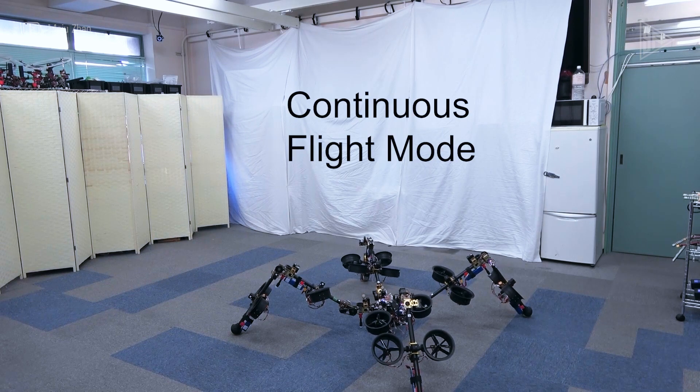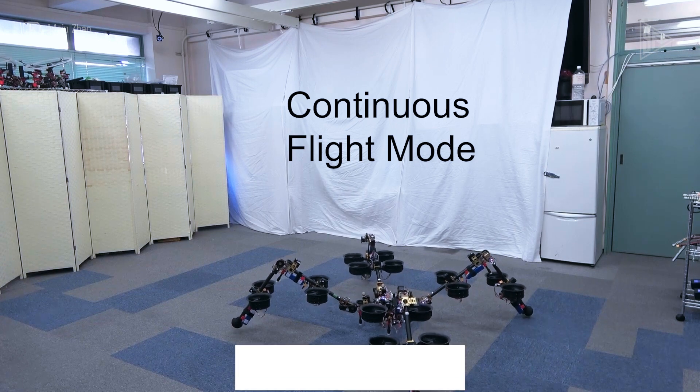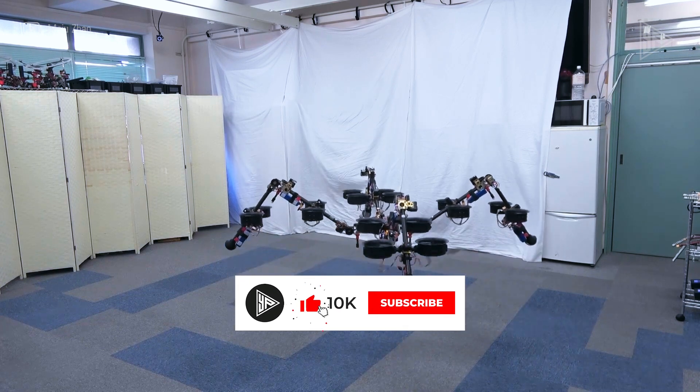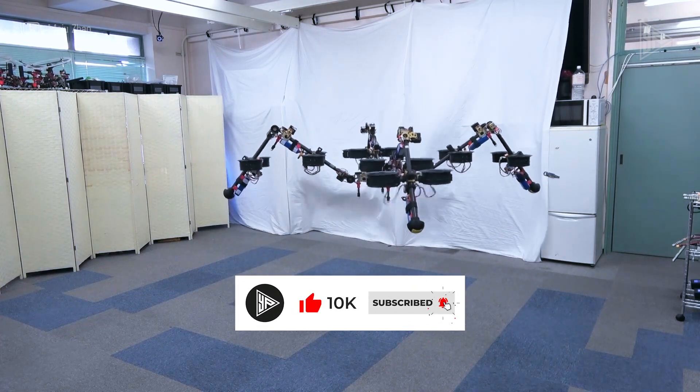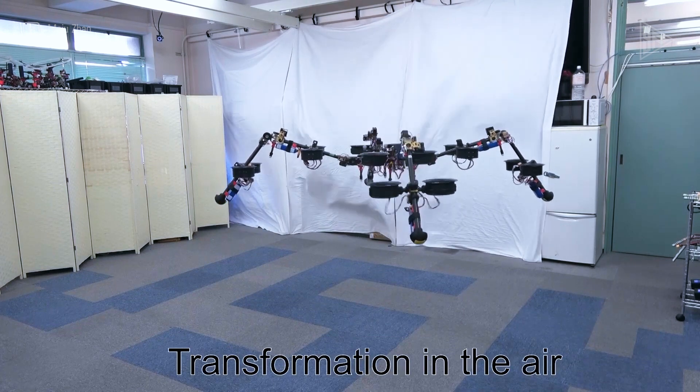When combined, the thrusters allow Spidar to stand, walk, and even fly for approximately nine minutes before running out of power. Although it's still in its early stages, this represents a significant advancement toward the creation of robots that mimic real spider movement.